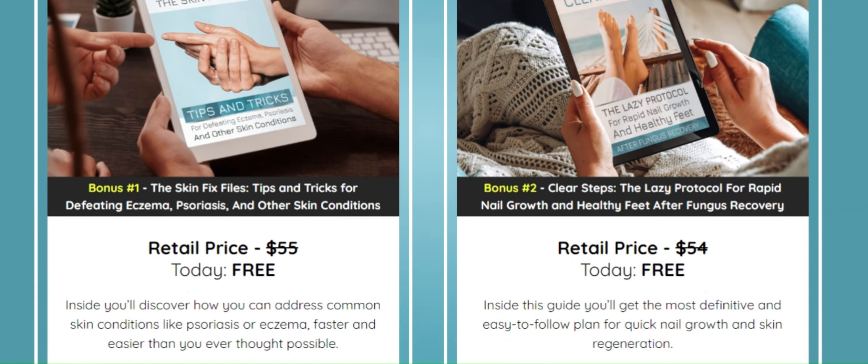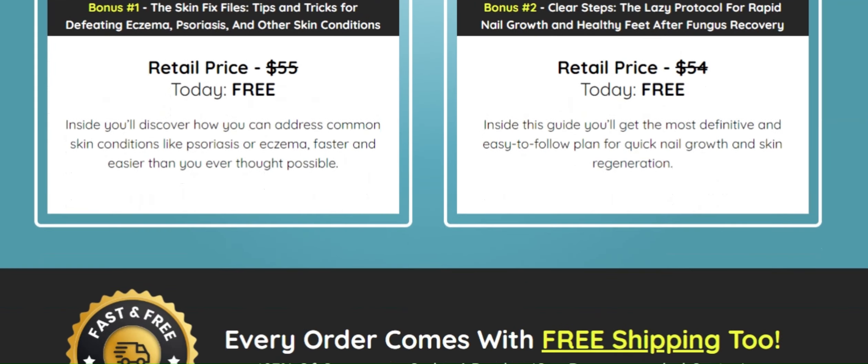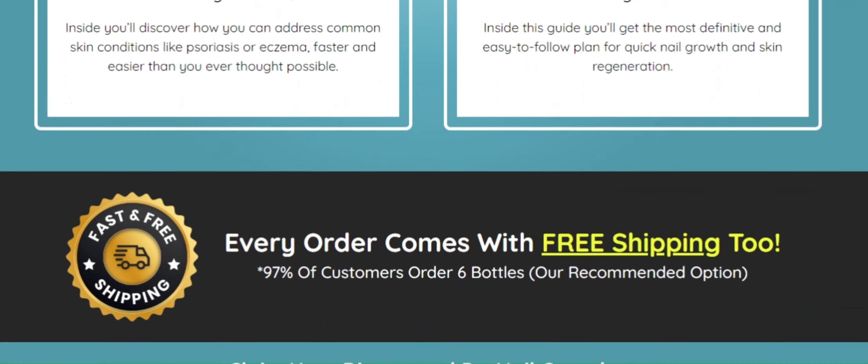If you're interested in trying it, I left the link in the description. And if you use my link, you'll get a special discount. It's worth checking out.